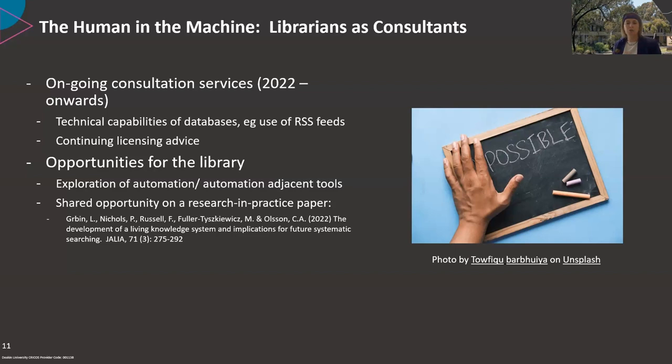I'm sure you're all keen to see the system itself. I'm going to hand over to Alan, who will take you on a practical journey through the LKS, its key capabilities and future directions.